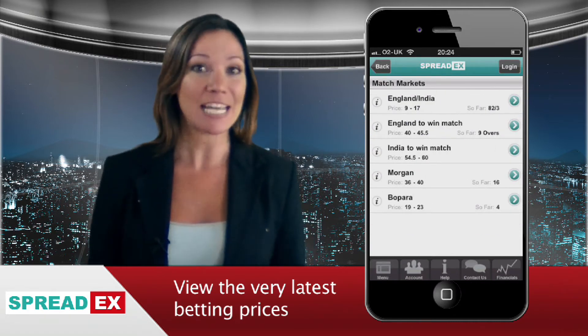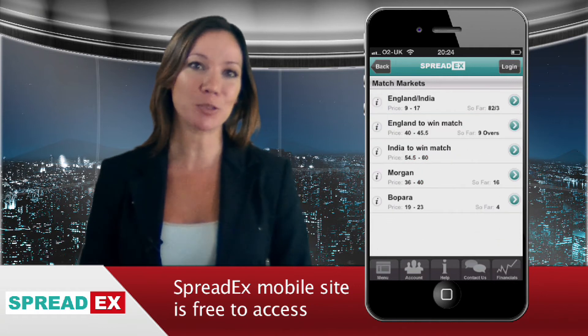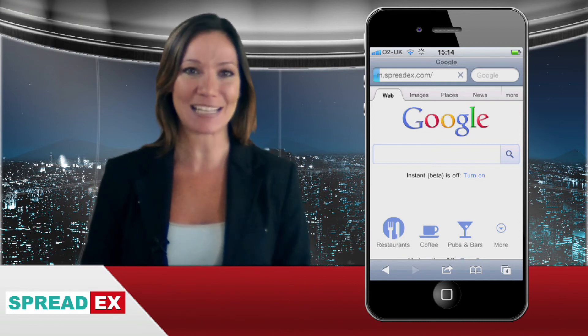Even if you don't want to bet, you'll be able to keep on top of all the latest results. Just like the SpreadX Financial Spread Betting app, the SpreadX Mobile Sports Betting site is completely free. Type www.spreadx.com into your smartphone now to access.